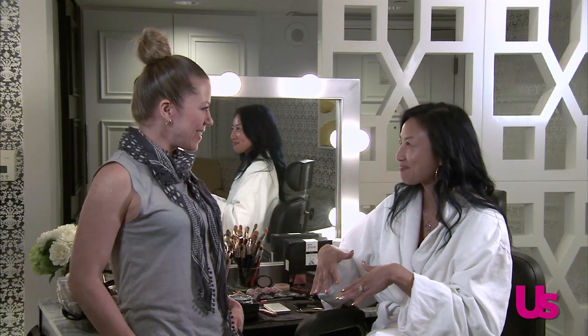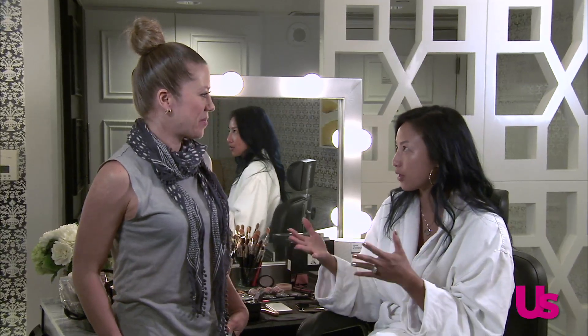Brought to you here by Philips Zoom. I am here with celebrity makeup artist to the stars, Miss Fiona Stiles. Thank you for joining me. I know you have crazy busy schedules, especially when you're working with stars like Jessica Alba, Elizabeth Banks, Paula Patton — and now you get to be here with me! So a lot of these stars have to get ready for the red carpet and they look stunning every time you work on them.